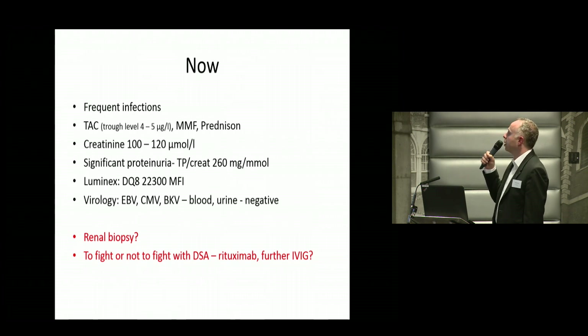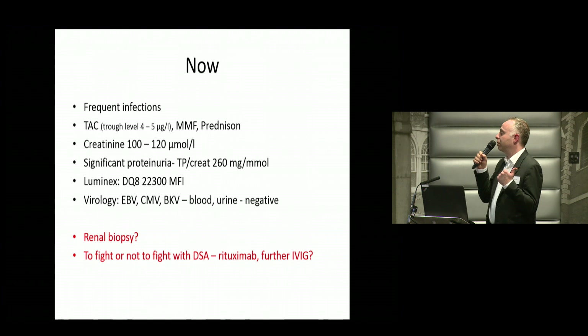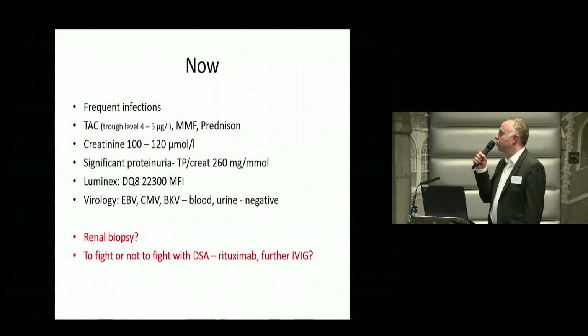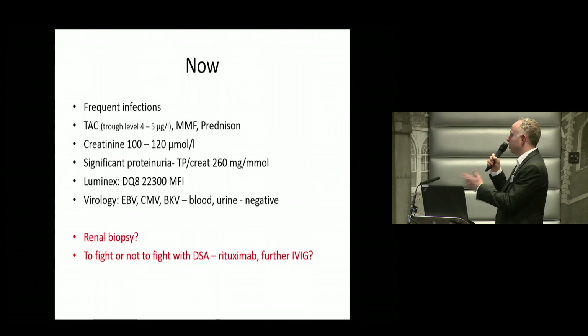His virology is negative, and so we decided to perform a renal biopsy. I'm afraid of chronic humoral rejection. I don't understand why the previous biopsy showed no signs of humoral rejection. Because we have persistent class II DSAs, if we find humoral rejection — either acute or chronic — how should we manage this patient further?